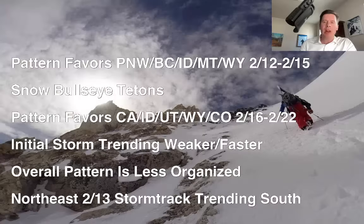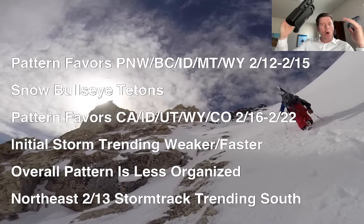Hey guys, it's Ronald Chris Tomber here with this afternoon's Mountain Weather Update. Here's what I'm seeing this afternoon. The pattern still favors the Pacific Northwest and Northern Tier through the 15th. Then the whole pattern and storm track begins to shift to the south, favoring California and the Central Rockies.